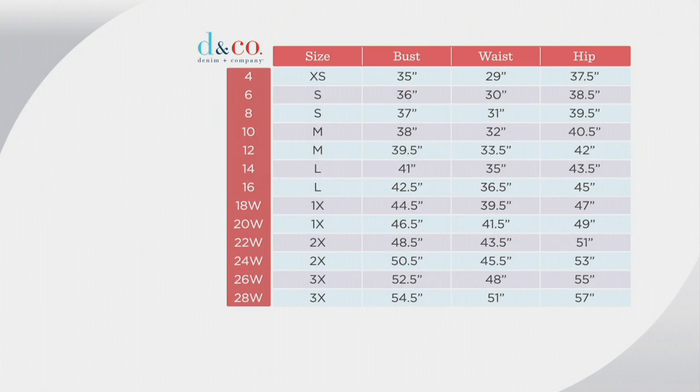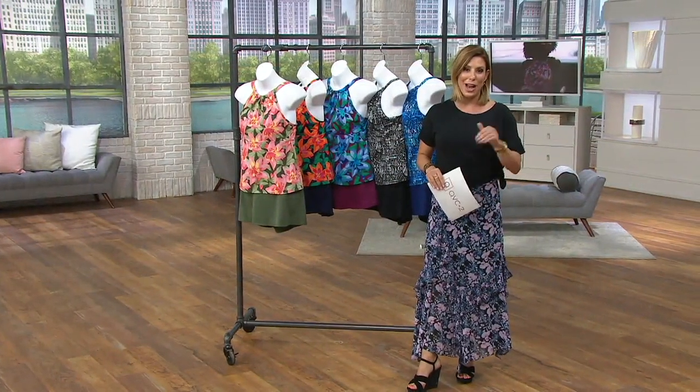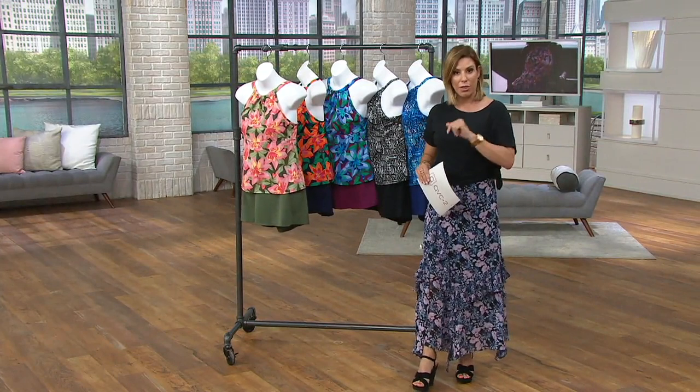Sizing is simple. If you've bought from Denim & Company before, you probably know your size — it's true to size. For example, the size 4 would be your extra small: bust 35, waist 29, hip roughly 37.5. These have spandex and some stretch, so pick up your true size. We also have free exchanges, so if you pick up the wrong size or wrong exclusive pattern within the 30-day period, you can exchange.